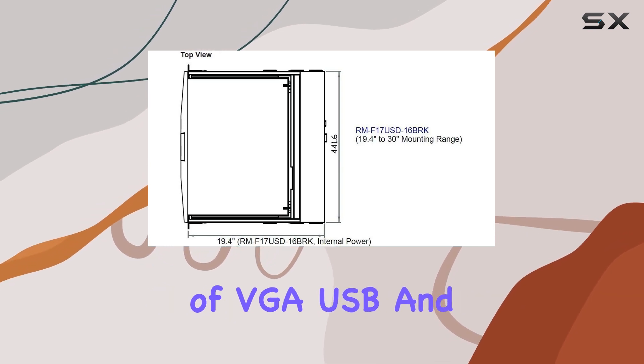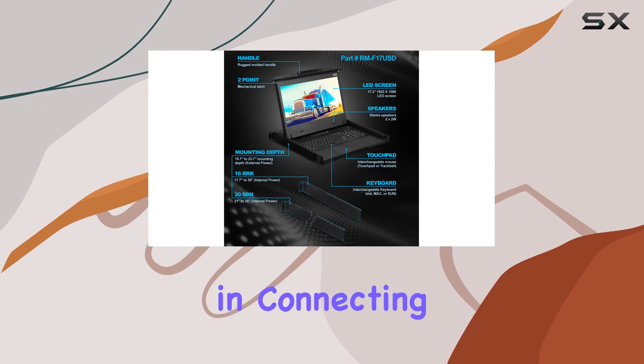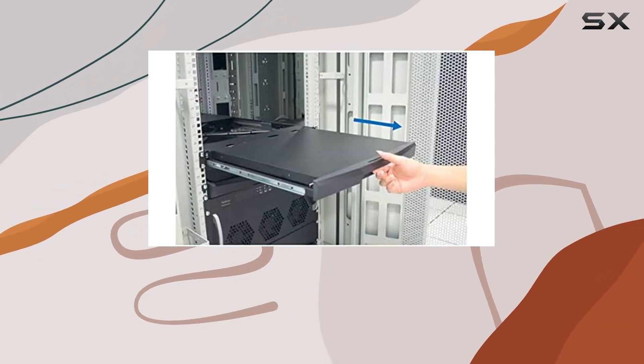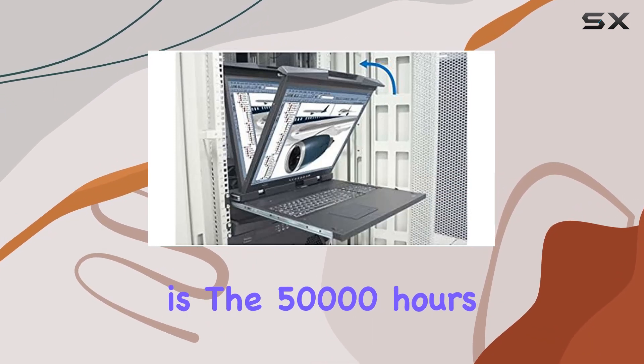The inclusion of VGA, USB, and DVI connectivity options provides versatility in connecting to various devices, while the 104-key notebook keyboard and touchpad mouse enhance usability.